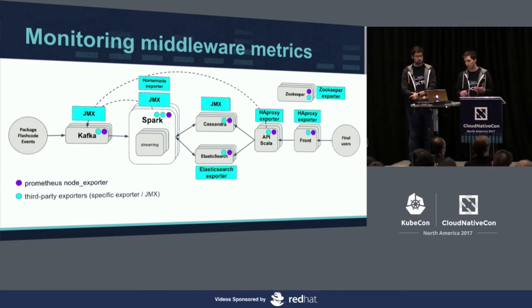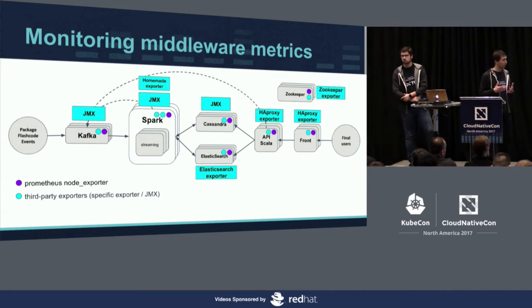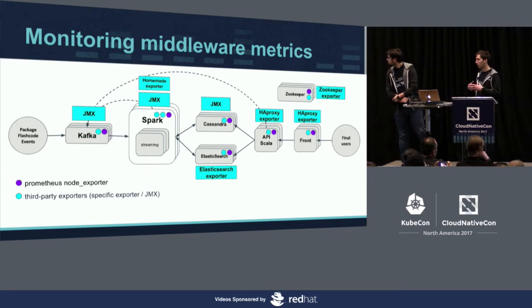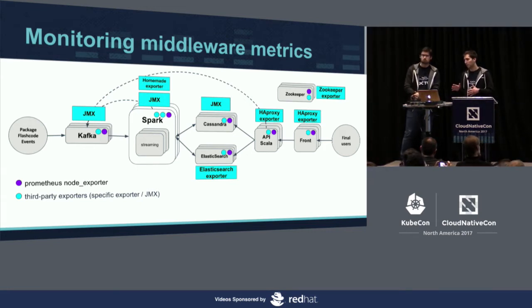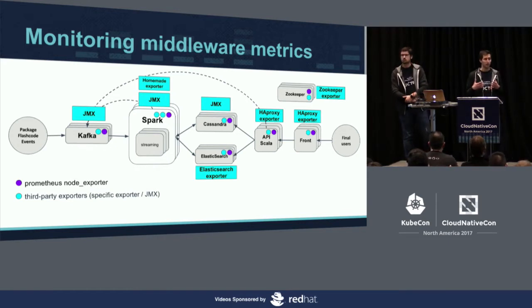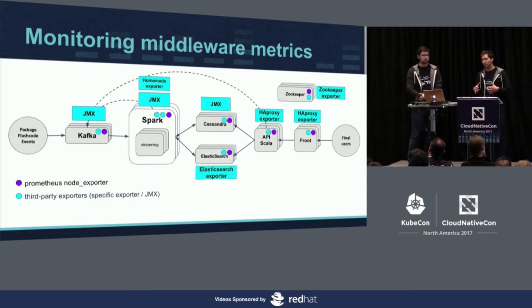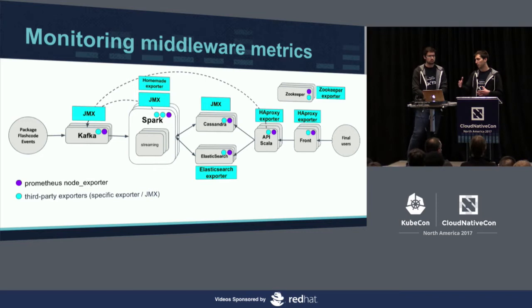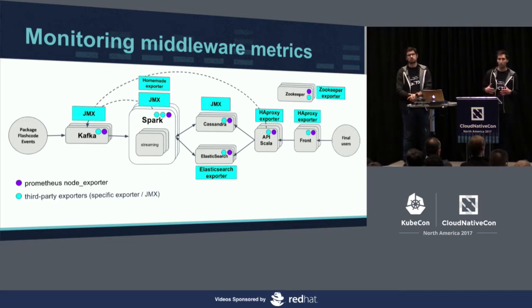The second layer we watch is what we call the middleware layer — this is where we monitor every component like Kafka, Spark, Cassandra, or ZooKeeper. We have several different exporters: JMX exporter for Java-based middleware like Kafka or Spark, specific exporters like the Elasticsearch exporter or HAProxy exporter, and of course some homemade exporters that we wrote ourselves.